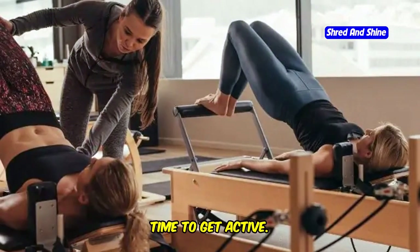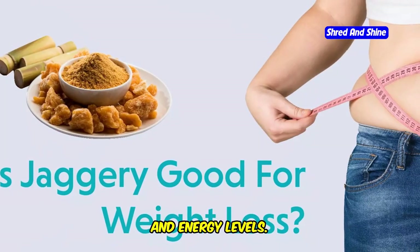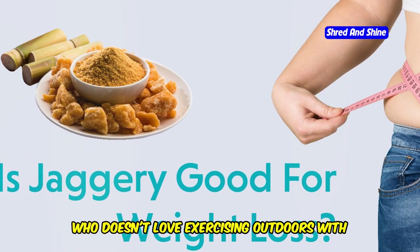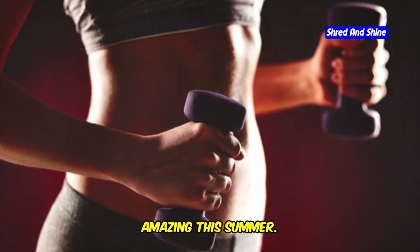Think about it. Longer days mean more time to get active. Warmer weather naturally boosts your mood and energy levels. Plus, who doesn't love exercising outdoors with a cool breeze? Get ready to transform your body and feel amazing this summer.